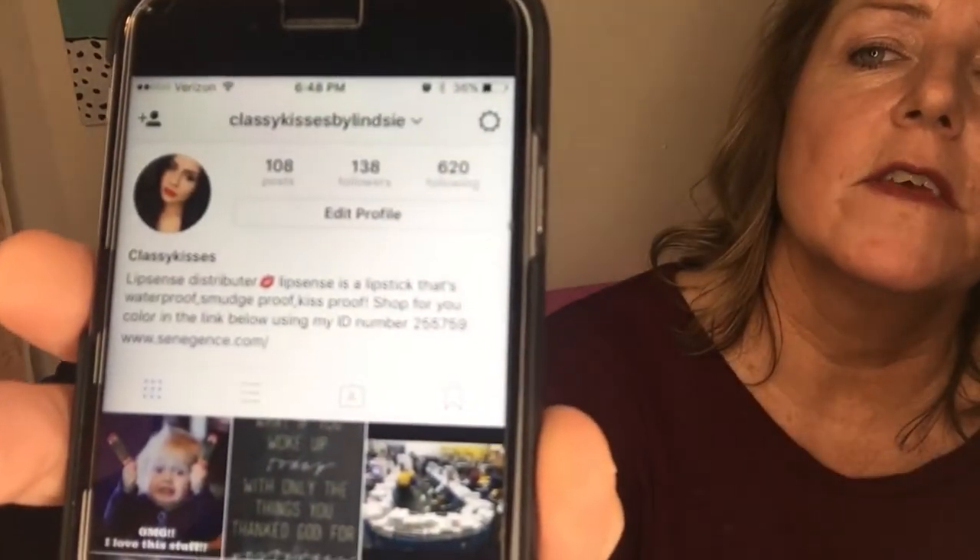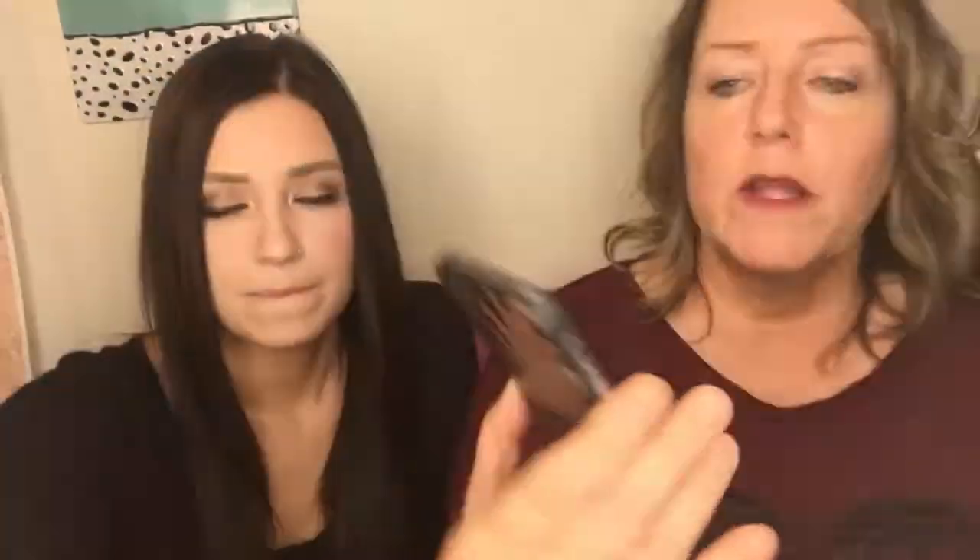Pick a picture of yourself for the top corner and write a little description. Mine says 'Lips and Stress Distributor — LipSense is a lipstick that's waterproof, smudge proof, and kiss proof. Shop for the color in the link below,' then my ID number and a link to SeneGence so they can go to SeneGence.com and start ordering. One key thing: use a real photo of yourself — not an avatar or a pet — because people buy from people.